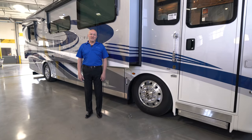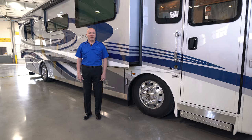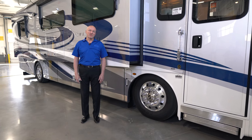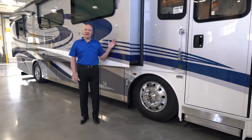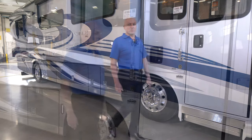For 2020, Newmar offers the Newair in a 35-foot floor plan — they have three of them. They also have three 33-foot floor plans that they've had since the inception of the coach. This one today is a 35-43, a full wall slide on the passenger side with two slides on the driver's side. Let's start at the front of the coach.